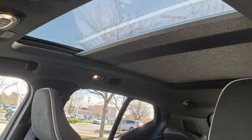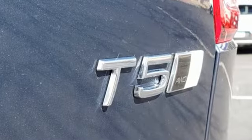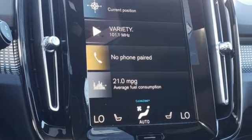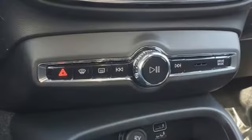Intercooled turbo inline four-cylinder engine. Four-wheel drive. Integrated navigation system with voice activation. Wi-Fi hotspot.